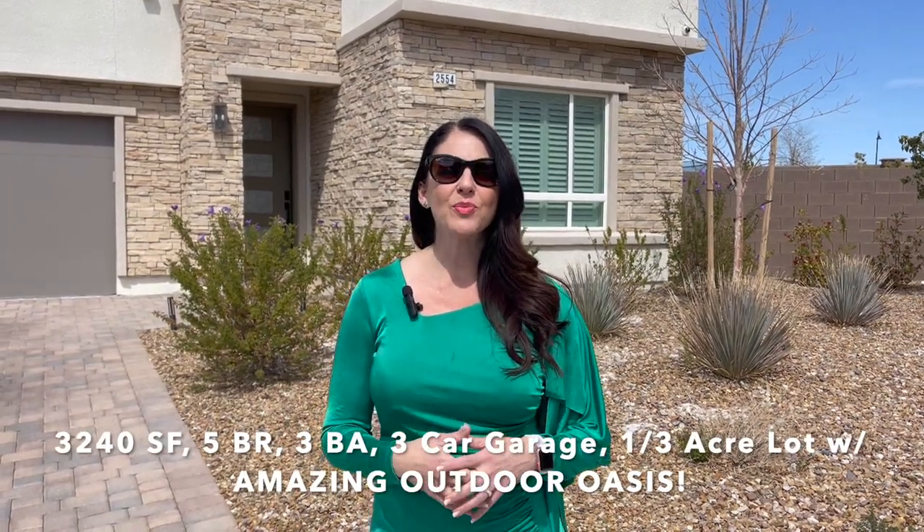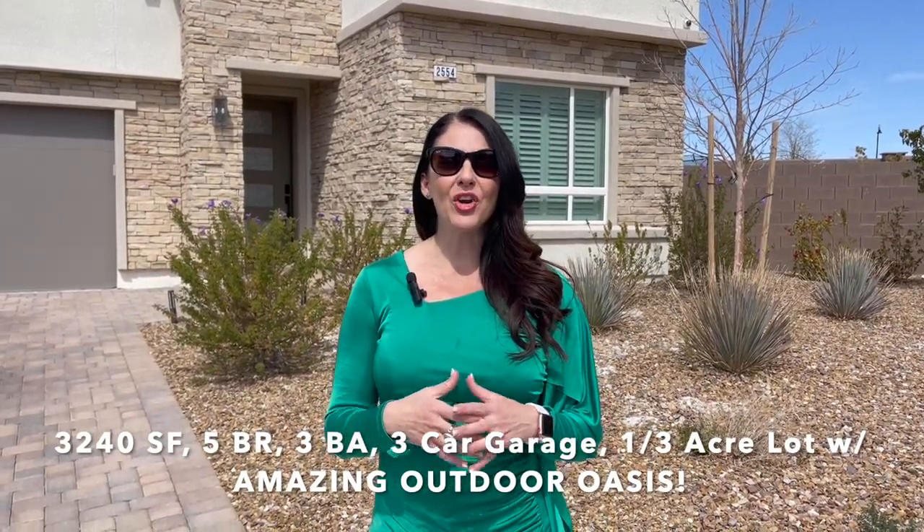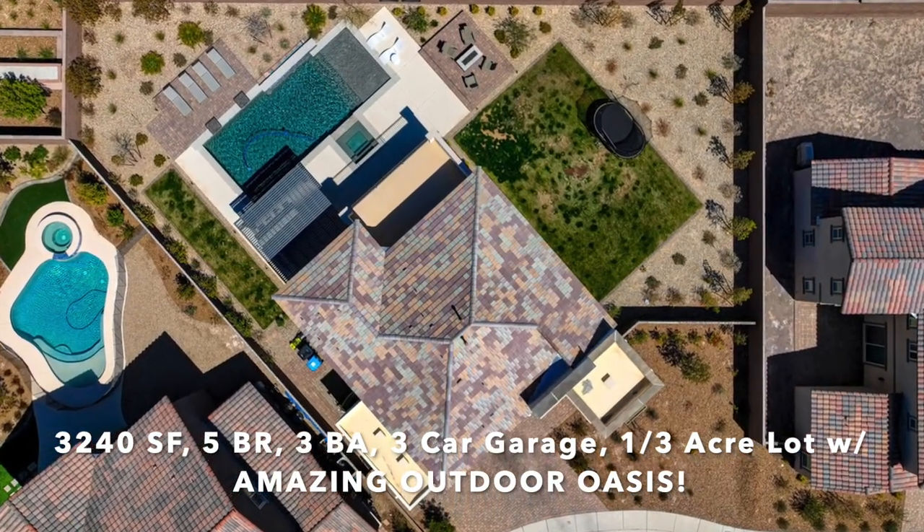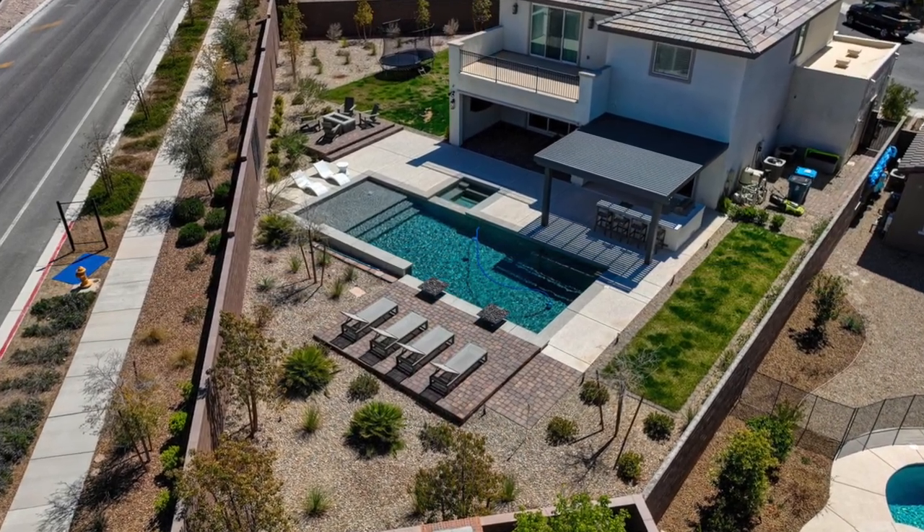What I'm going to be showing you today is this modern-style contemporary home. Five bedrooms, three bath, with a 13,000 square foot one-third acre lot, which is very rare for Inspirata, with an amazing pool and spa. You guys are definitely in for a treat. So let's come on in and let me show you this beautiful home.